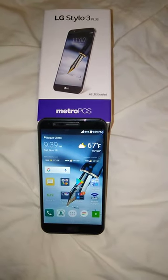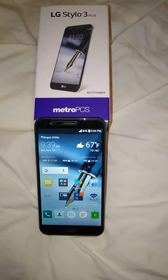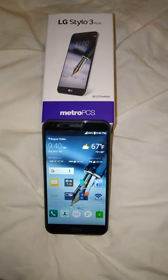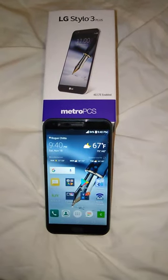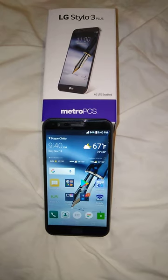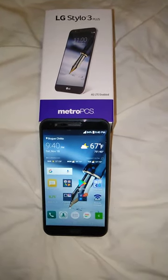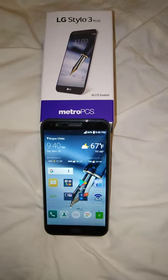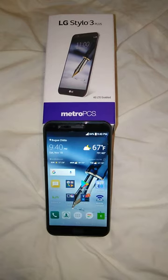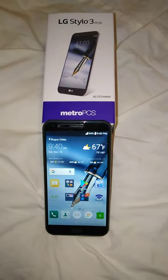I put in the information — my LG Stylo 3+, my IMEI number — and once I put in all my personal information and went to the pay page, I used PayPal. You can use whatever payment method you have to pay $44.99 or less for your unlock code.